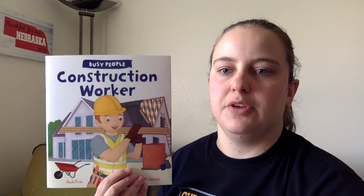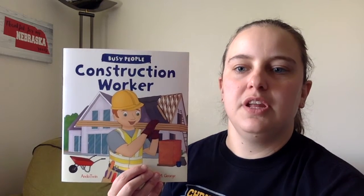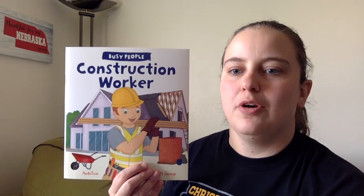Boys and girls, construction workers are just one of the many people that can help in our community. Talk with your moms and dads about all the people that you see in your community, and have fun learning more about community workers and helpers.